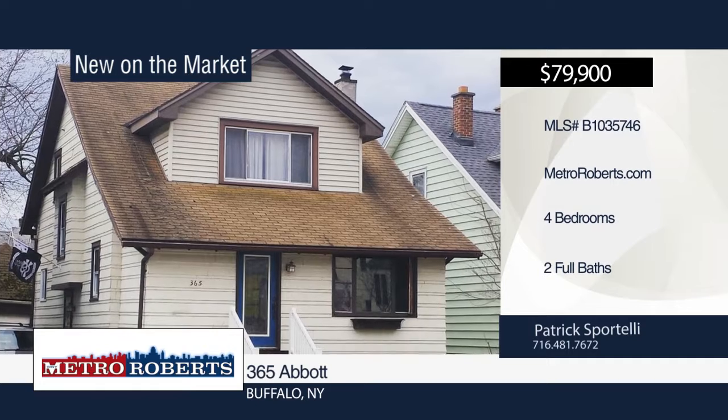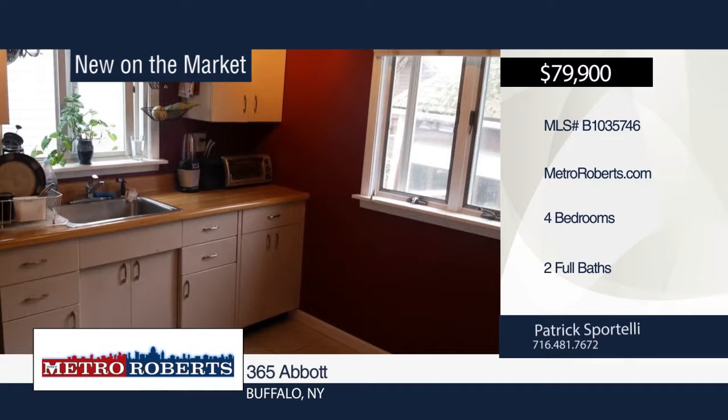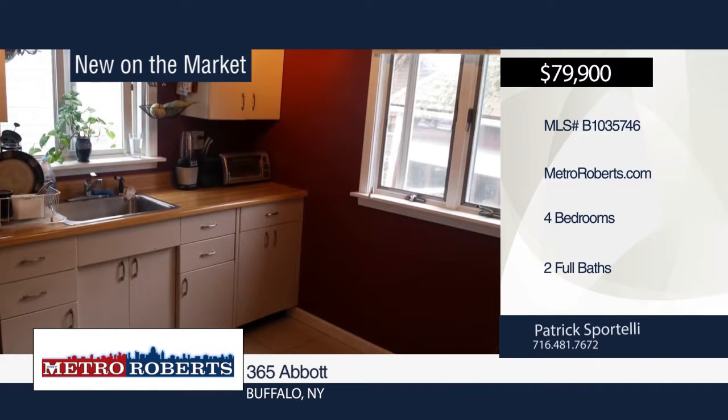Check out this four bedroom, two bath home in Buffalo. It offers a freshly painted interior with hardwood floors throughout. Patrick Sportelli has the keys and would love to show you everything that this home has to offer. Call now to learn more.